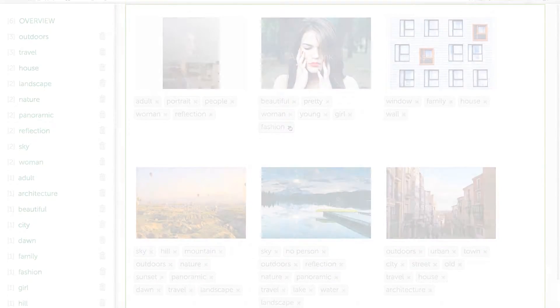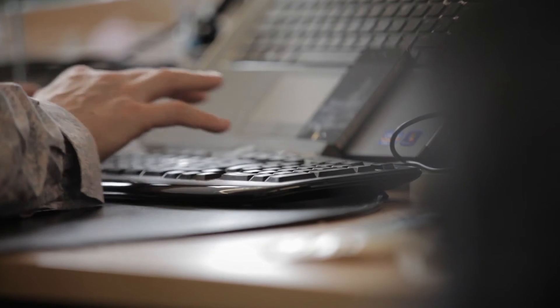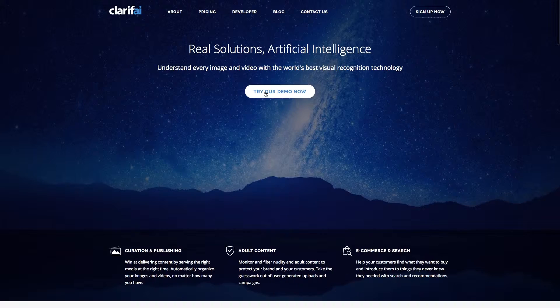We think AutoTagger could be very useful for clients who upload a lot of images on a regular basis or who have a big data migration exercise on their hands. For example, to manually add keywords to tens of thousands of assets could take weeks, whereas AutoTagger could add keywords in perhaps two days.